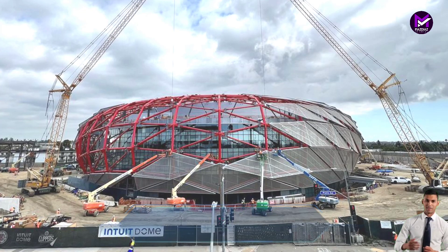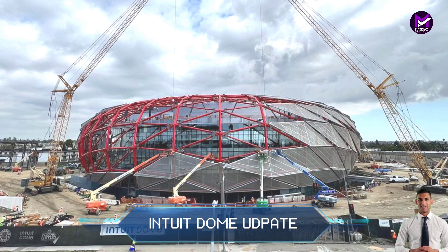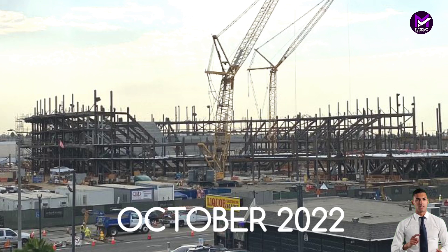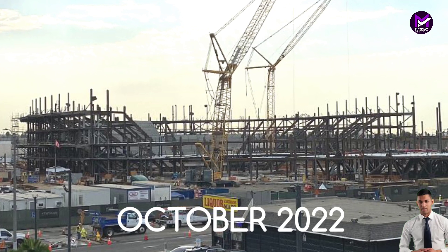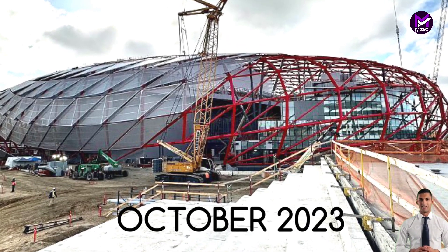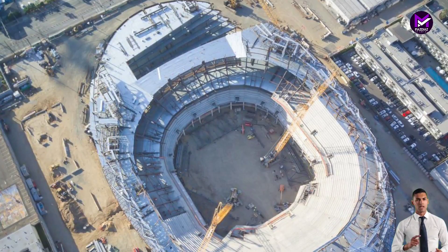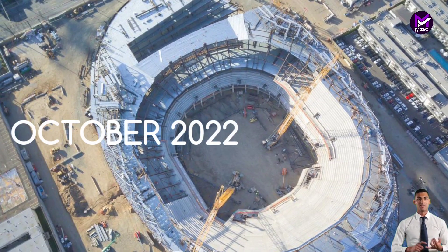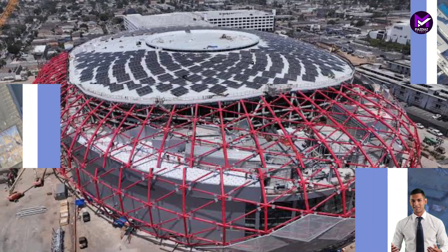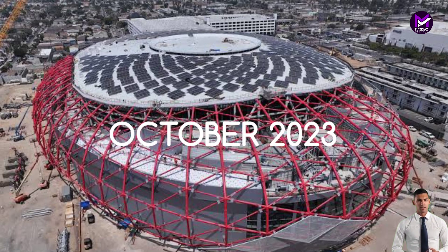Hi guys, welcome back to my channel. Take a look at this Intuit Dome construction update — a one-year difference in construction progress from October 2022 until October 2023. Intuit Dome, the new home to the Los Angeles Clippers of the NBA, with 25,000 capacity, will be the crown jewel of a 1.8 billion dollar sports complex.